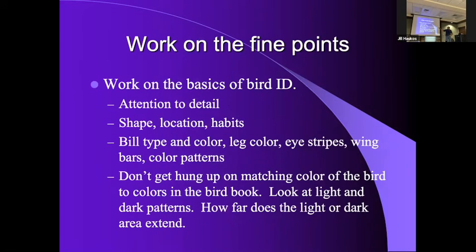Pay attention to detail: shape, location, habits, and the bird's bill — the bill will tell you what they eat. Vireos and warblers have tiny little thin bills because they're eating insects. Compare that to a cardinal or house finch that has a stout beak to break open seeds. A great blue heron has this long dagger that's going to slam into the water to get a fish. Don't get hung up on matching colors — everybody sees colors differently.